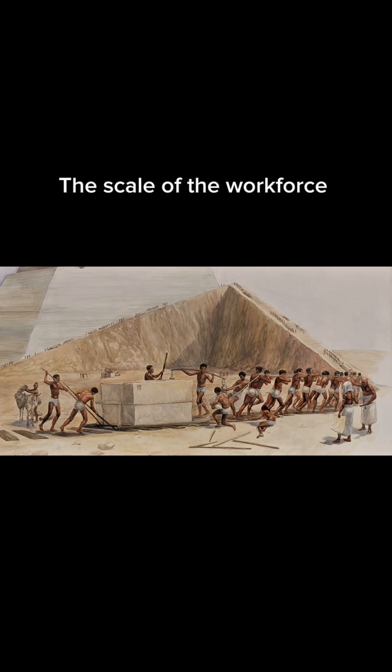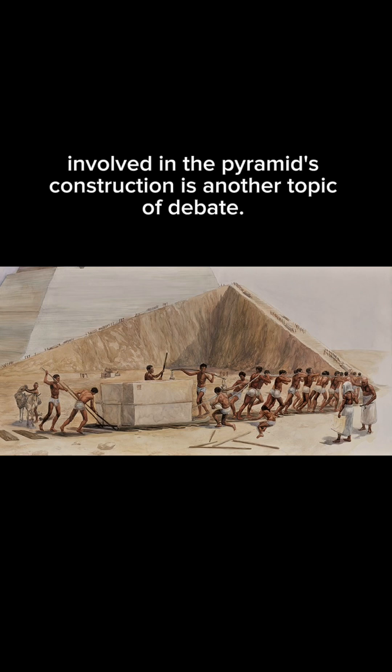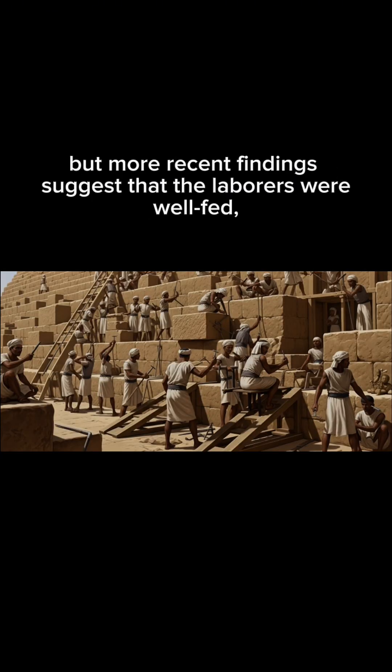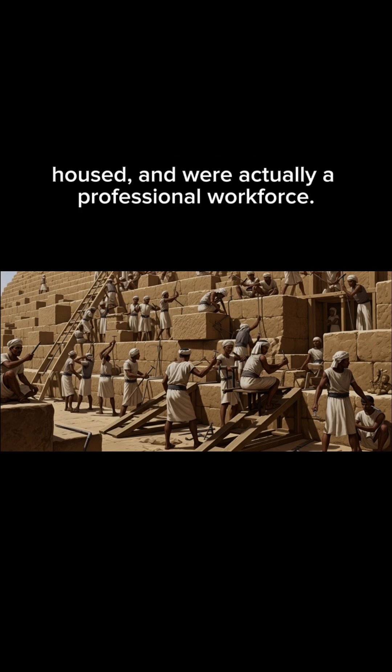The scale of the workforce involved in the pyramid's construction is another topic of debate. Traditionally, it was believed that slaves were utilized. But more recent findings suggest that the laborers were well-fed, housed, and were actually a professional workforce.